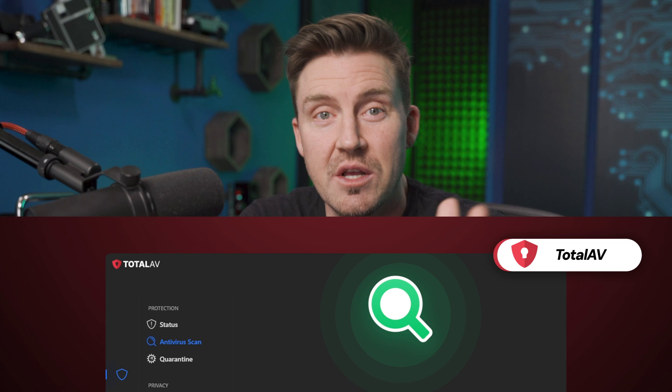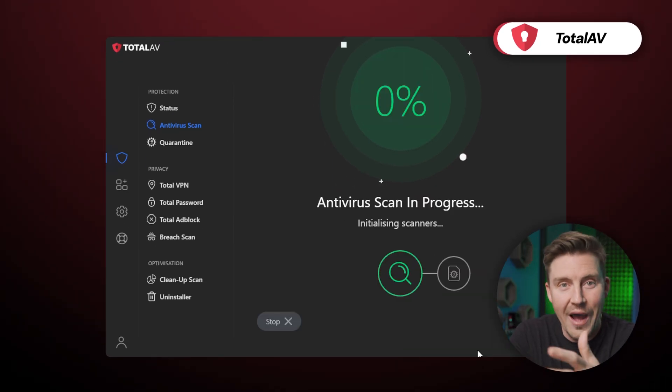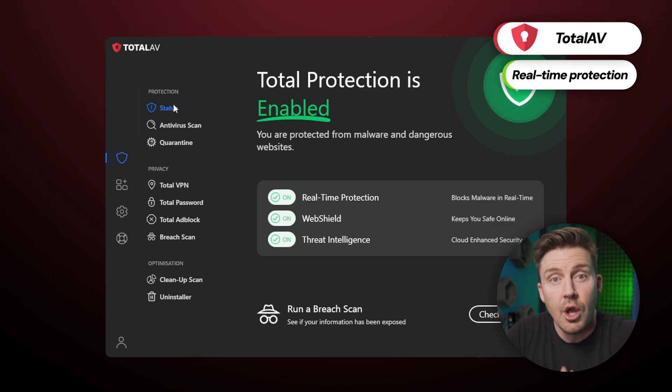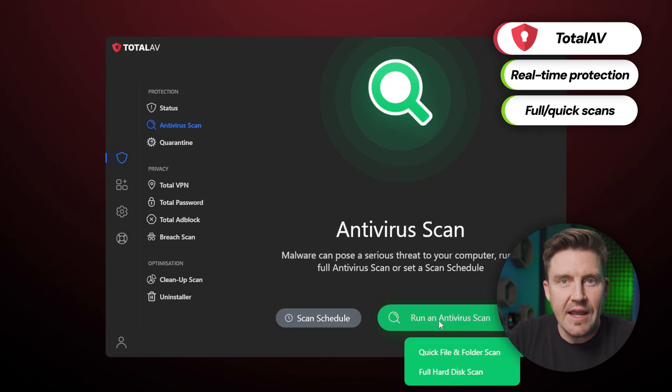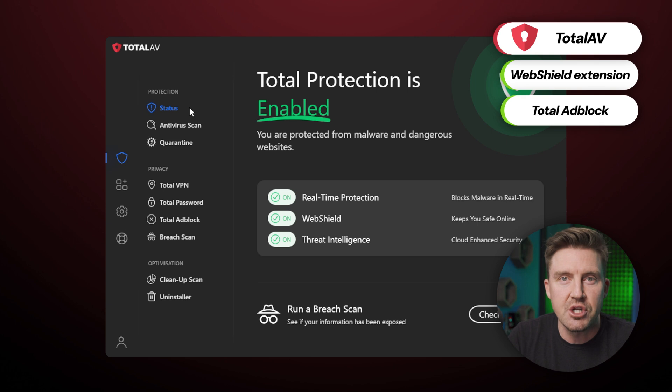Bitdefender's great and all, but there are a few other alternatives as well, such as TotalAV. While it does offer fewer features, it's more wallet and beginner-friendly. Notable tools include real-time protection, various scanning options such as full or quick scan, and extras like system tune-up tools, phishing scan protection, web shield extension, and TotalAdBlock. The latter is the best ad blocker I've tested myself so far, so I recommend giving it a spin.